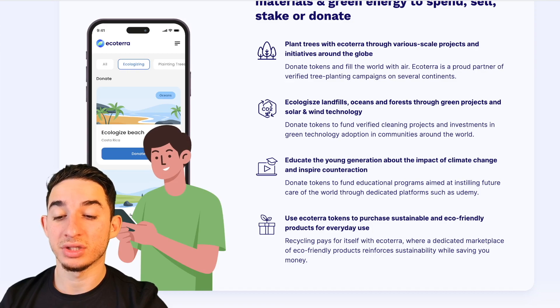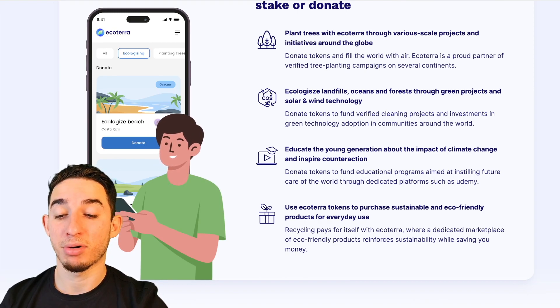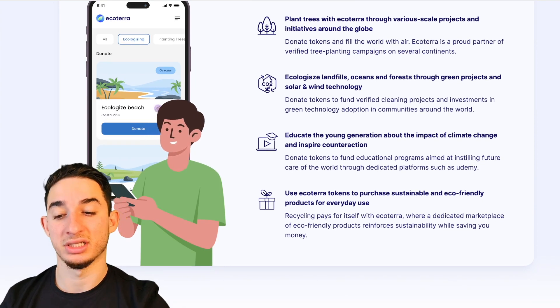You can also plant trees with EchoTerra through various scaled projects and initiatives around the globe. Donate tokens through AirEquiterra, the proud partner of a verified tree planting campaign on several continents.